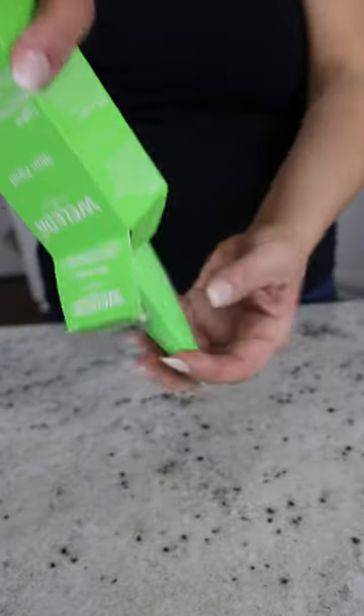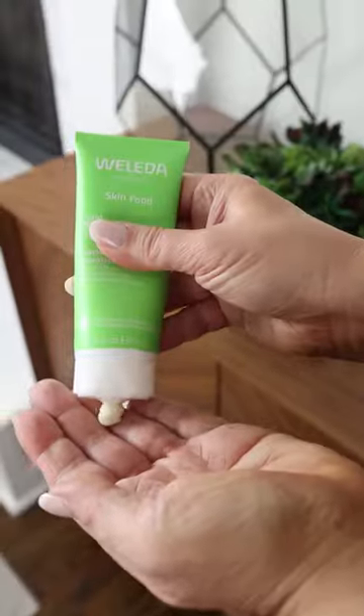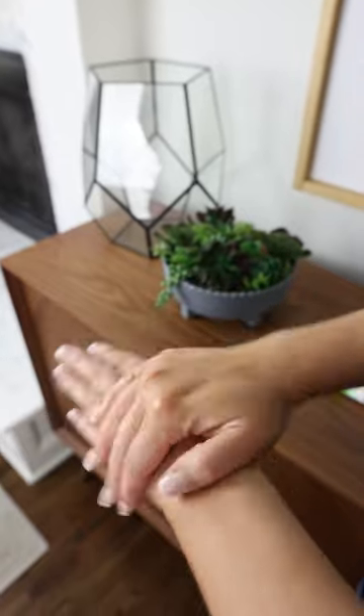Every day, I use the Weleda Skin Food as a moisturizer on my face and skin. It is the best for hydrating — I go through so many of these.